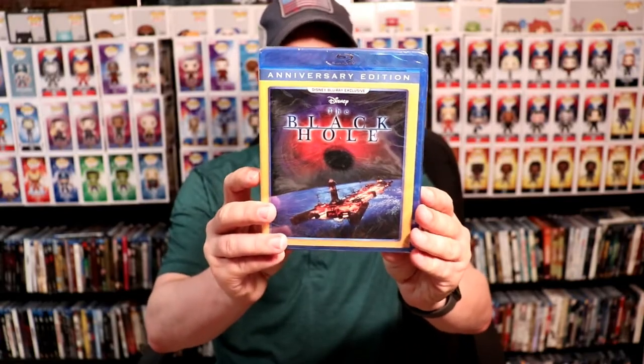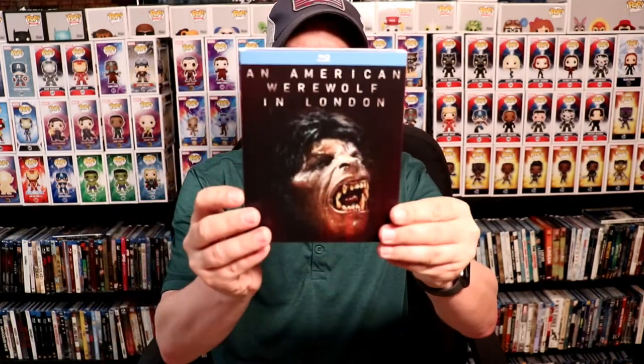Today I picked up Ocean's 8, the Best Buy exclusive 4K steelbook for $9.88. Next up, some Disney Movie Club exclusives — I've got The Black Hole and George of the Jungle. Best Buy also released some horror movies: Halloween with a nice slipcover, Happy Death Day 2U with a slipcover, An American Werewolf in London, Get Out, and Cult of Chucky.